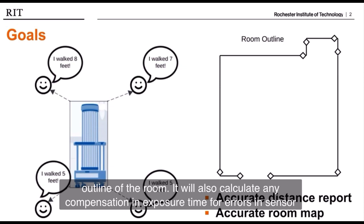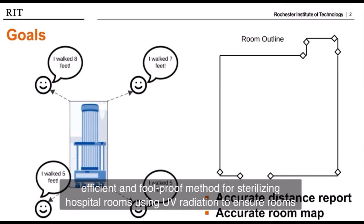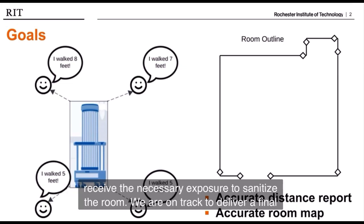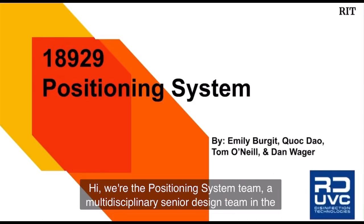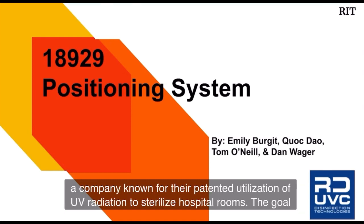It will also calculate any compensation in exposure time for errors in sensor placement to ensure proper sterilization. Our proposed solution will provide a more efficient and foolproof method for sterilizing hospital rooms using UV radiation to ensure the rooms receive the necessary exposure to sanitize the room. We are on track to deliver a final prototype that can semi-accurately report the position of each sensor back to the tower, along with some guidelines for the next steps.